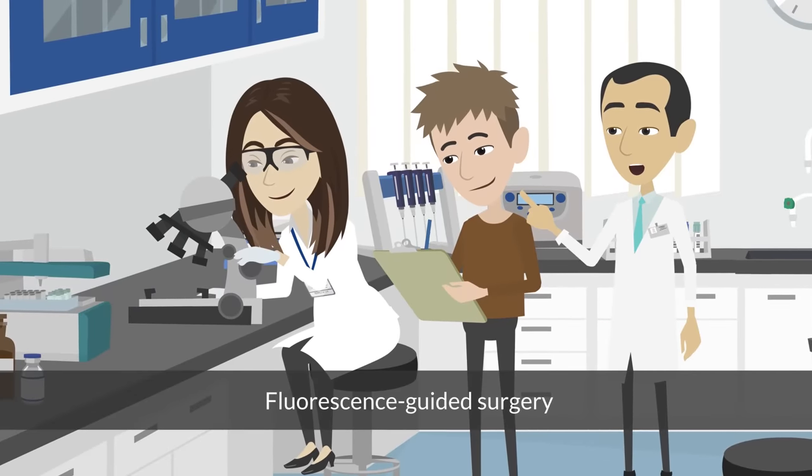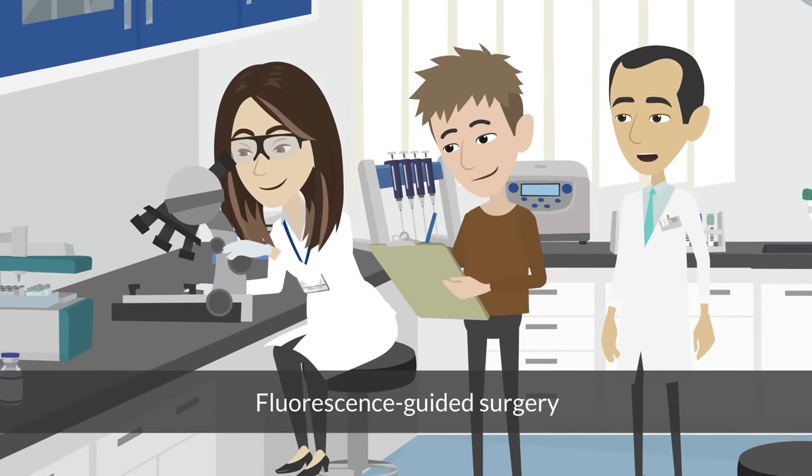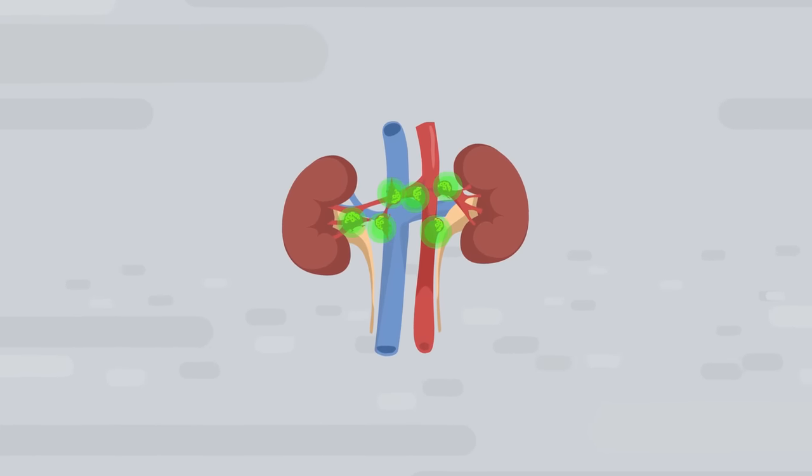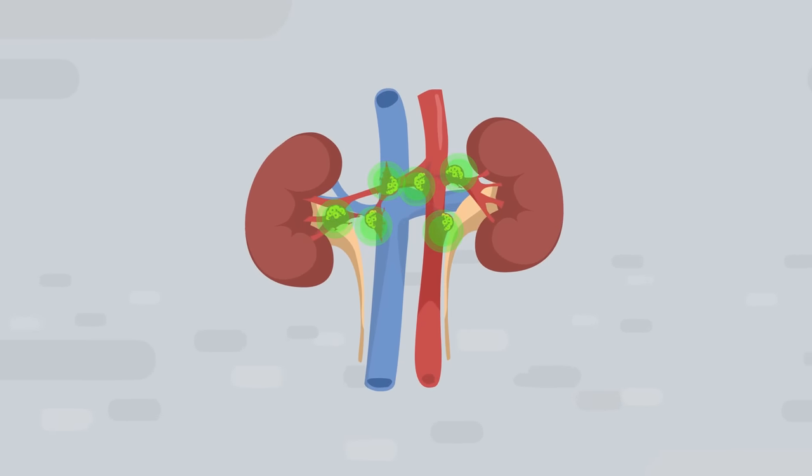Fluorescence guided surgery could solve this issue, so Dr. Giuliani and his team are developing specific fluorescent probes which can clearly highlight cancer cells. The team uses fluorescent molecules that have the ability to emit visible light when exposed to specific wavelengths, like infrared.